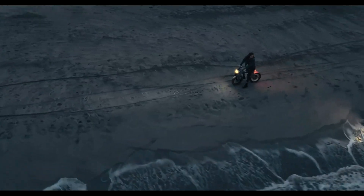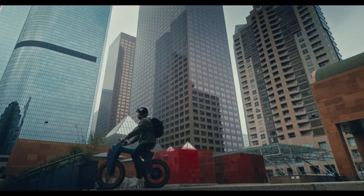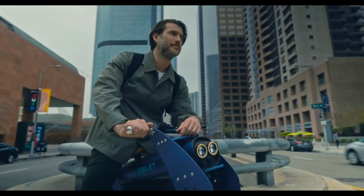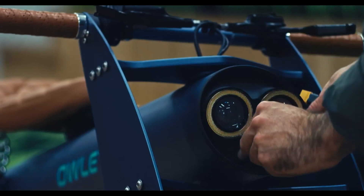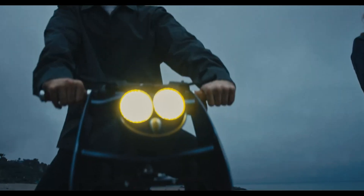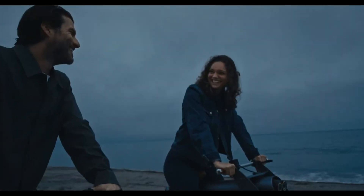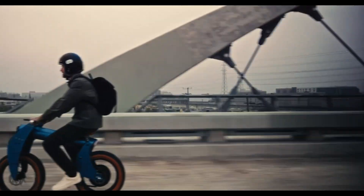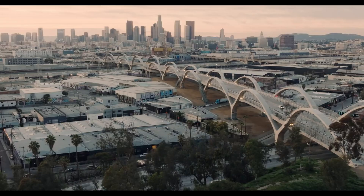Equipped with a powerful 3-kilowatt electric motor, the Outlet One promises a riding experience as smooth and silent as an owl in flight — a claim that adds to its mystique. Although the price remains a mystery, the demand is undeniable, with over 200 eager riders already on the waiting list ready to experience this one-of-a-kind bike.